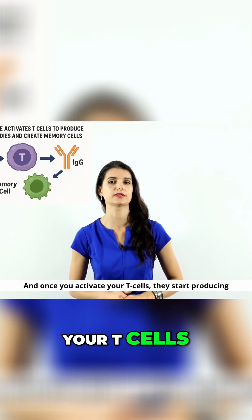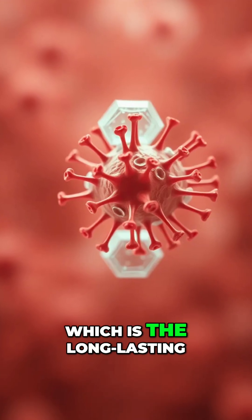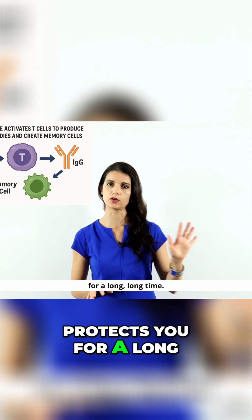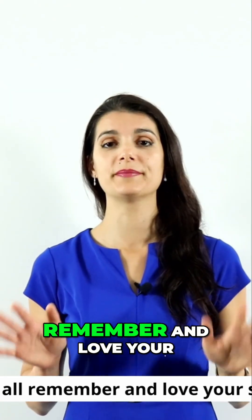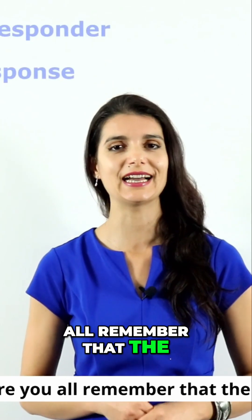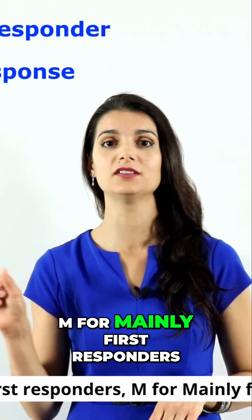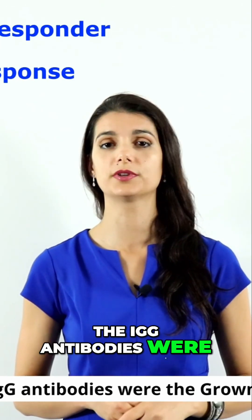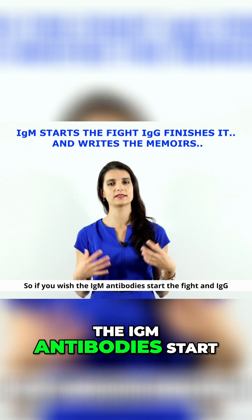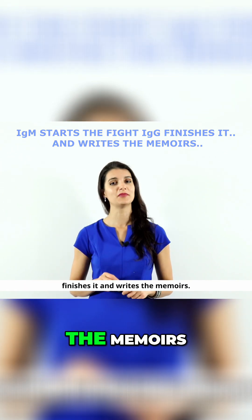And once you activate your T-cells, they start producing an IgG-mediated immune response, which is the long-lasting immune response that creates memory cells and protects you for a long, long time. The IgM antibodies were the first responders, while the IgG antibodies were the grown-up response. If you wish, the IgM antibodies start the fight and IgG finishes it and writes the memoirs.